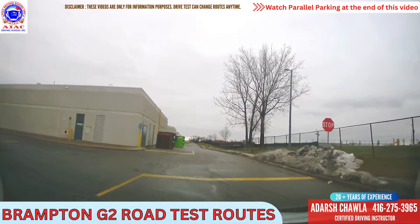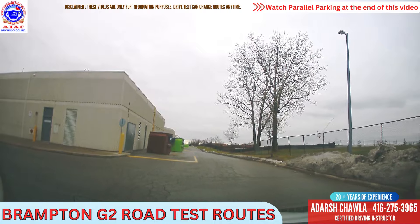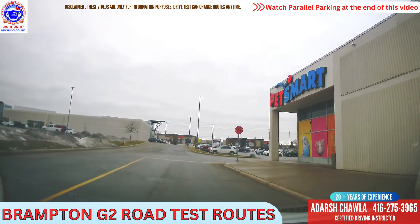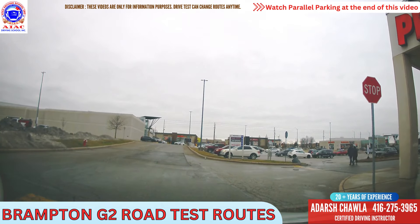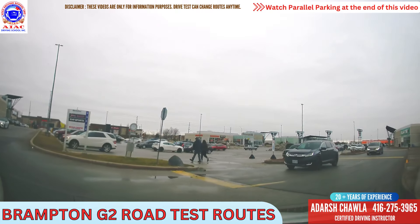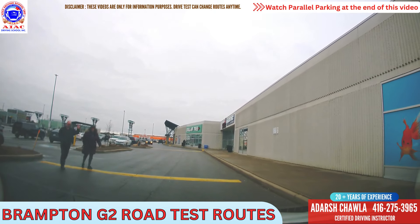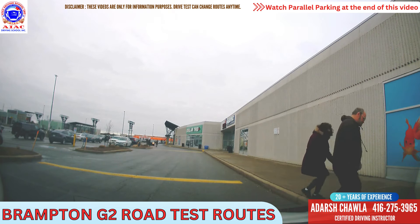We have to stop at the white line here. Stop completely, everything is clear, we can go left. At the next stop sign we will take right. Again stop here completely and look around — no one is here. In this plaza so many people are walking around, you have to wait for them. Watch for them if anybody is coming in their way. If you stop for the pedestrian, they will say thank you and the examiner will love it.